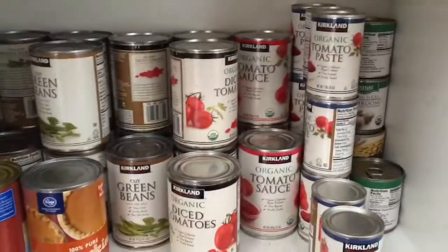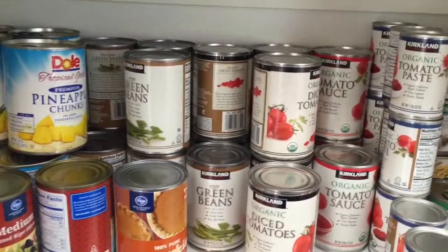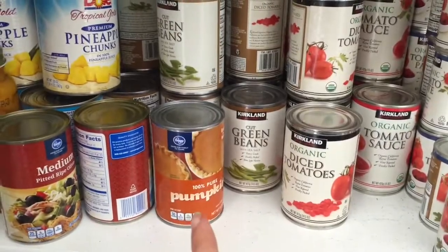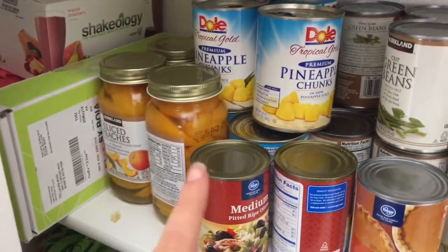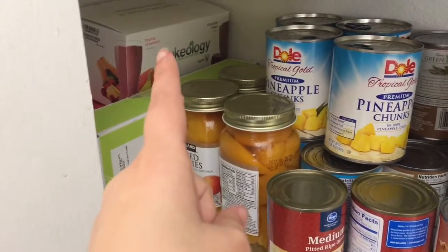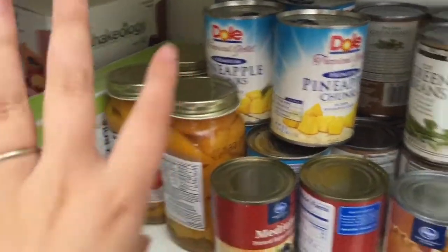This shelf has most of our canned goods — canned mushrooms, tomato paste and sauce, diced tomatoes, green beans, pumpkin leftover from pumpkin season, pineapple, peaches, olives. These are Shakeology packets for sending out to people for groups and stuff, so I keep those back there.